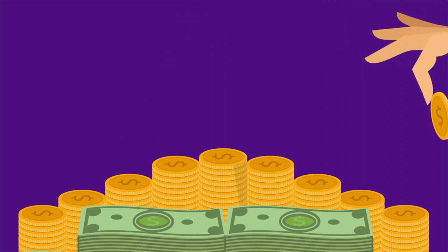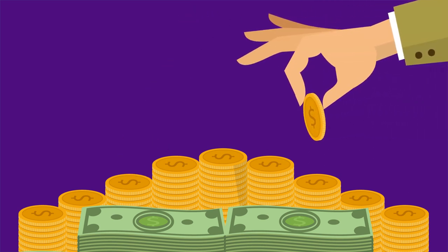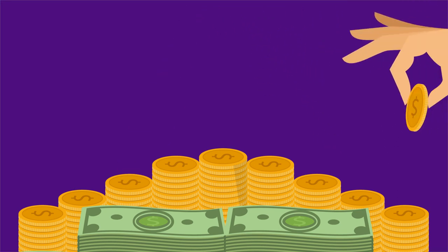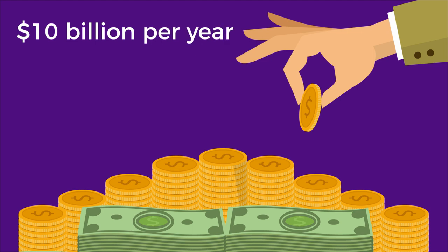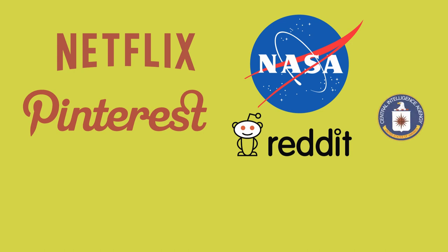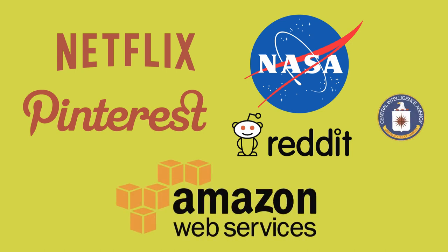Today, that cloud computing component — Amazon Web Services — is on track to bring in over $10 billion per year in revenue. Netflix, NASA, Pinterest, Reddit, and the CIA are all hosted on AWS.